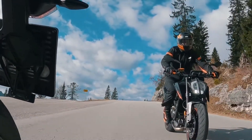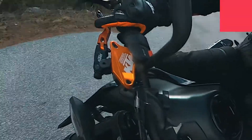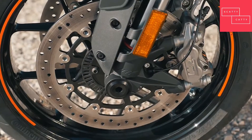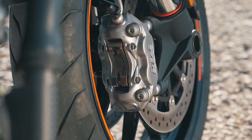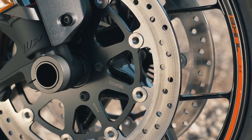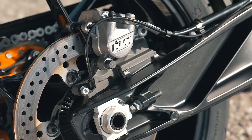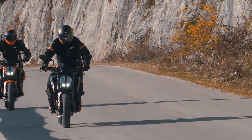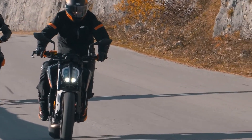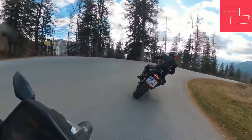Going forward at breakneck speeds is one thing — coming to a safe, controlled stop is another. Slowing the KTM 890 Duke are two radially mounted four-piston fixed calipers, complete with revised brake pads and two 300mm discs. At the rear, the braking system is made up of a single disc with a single-piston floating caliper setup. All this stopping power is supported by KTM's Cornering ABS, another technological advancement in terms of safety, premium quality and rider enjoyment.